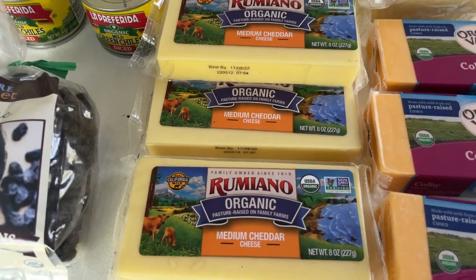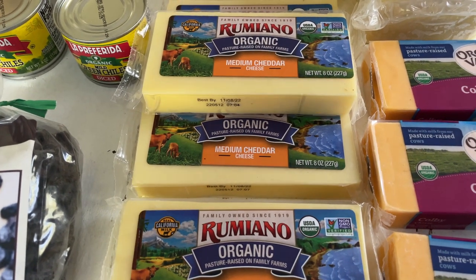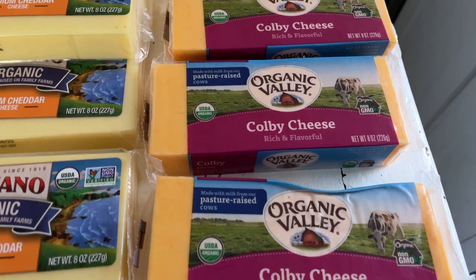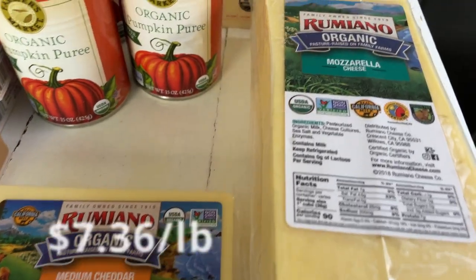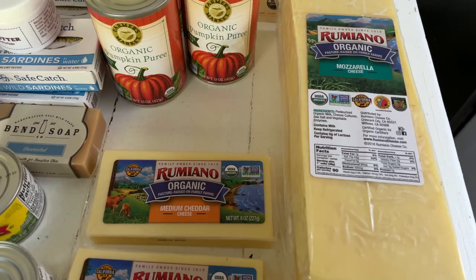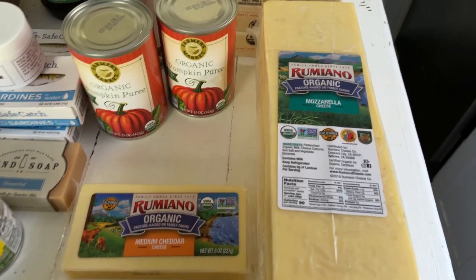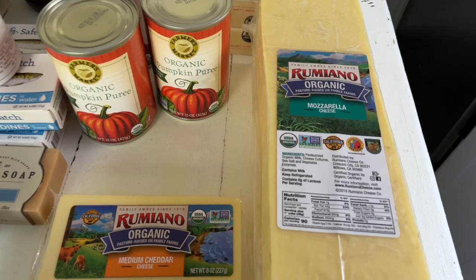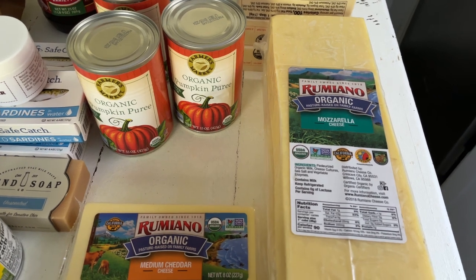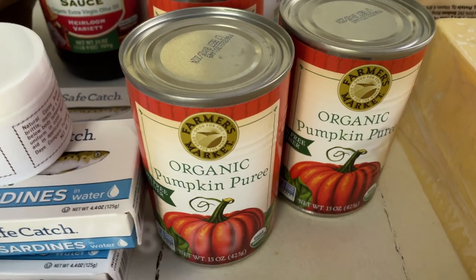I picked up some cheese — five of these organic Rumiano medium cheddar cheese bars, which you've seen in my hauls before. I also got three of the Organic Valley organic kobé cheese. For mozzarella, I decided to pick up a five-pound bar, which might last us two to three months. We make a lot of pizzas and go through a lot of mozzarella in this house, so I stocked up.